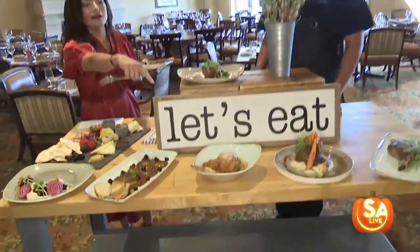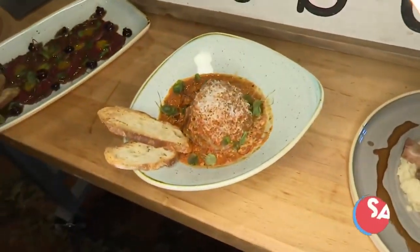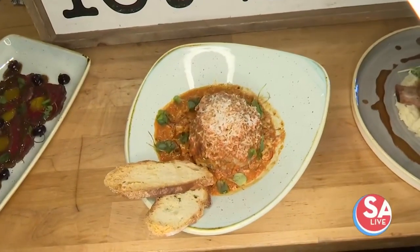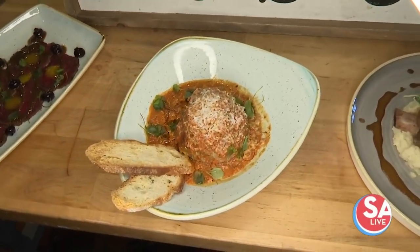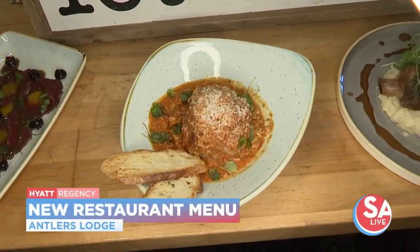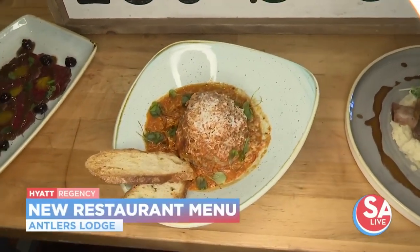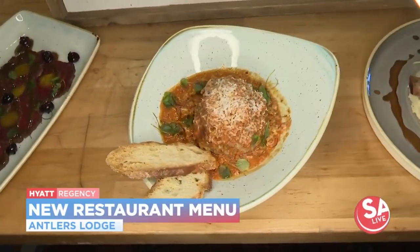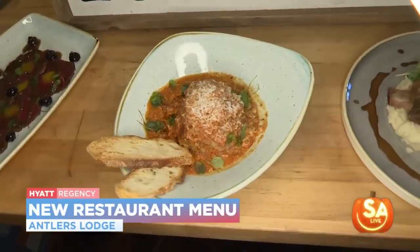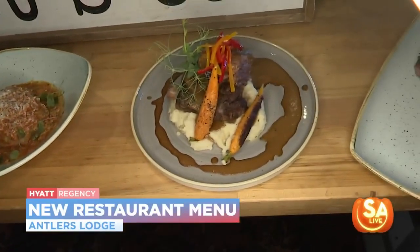That meatball is calling my name too — look at that, it's beautiful. That's our bison meatball. It has a house-made spicy marinara sauce, freshly grated parmesan, and toast as well. It has a little bit of sorrel just to give it some color, a touch of sage, and just deliciousness all around. That's one of my favorites too — yeah, that's one of my favorites.